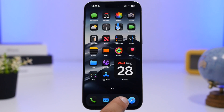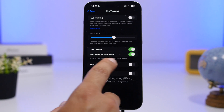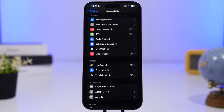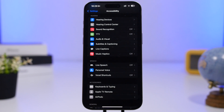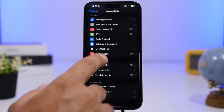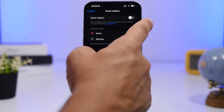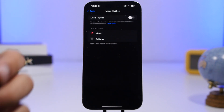The same goes for Music Haptics — another new feature on iOS 18 that you can find under the Accessibility section. You enable Music Haptics for your device and it shows you the apps where the feature is available. Again, this is also limited to the iPhone 12 and newer.